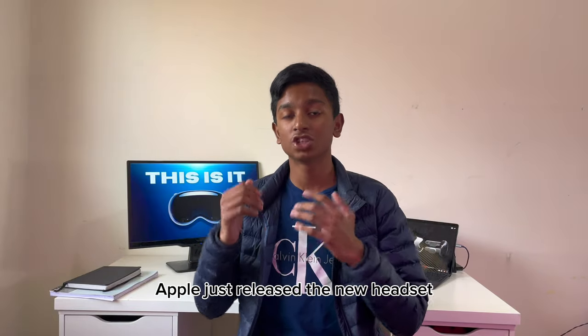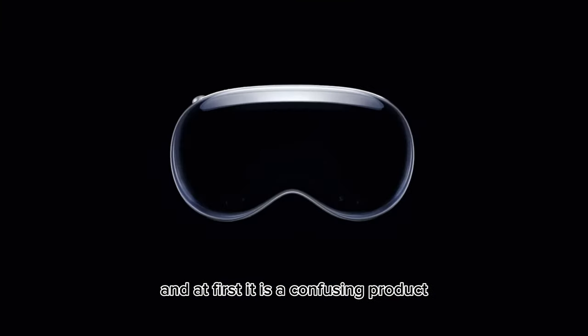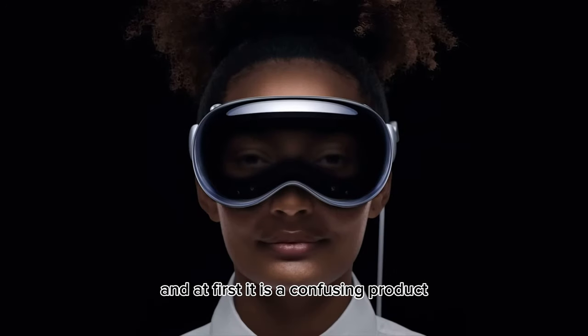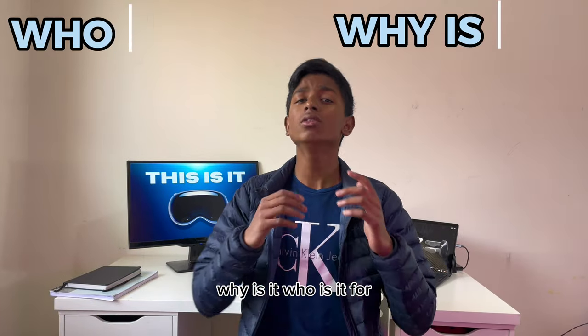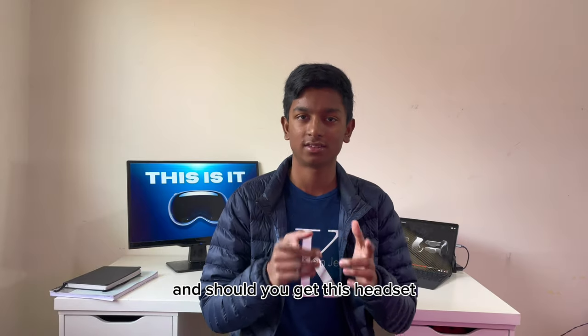Apple just released a new headset and at first it is a confusing product. So what is it? Why is it? Who is it for? And should you get this headset?